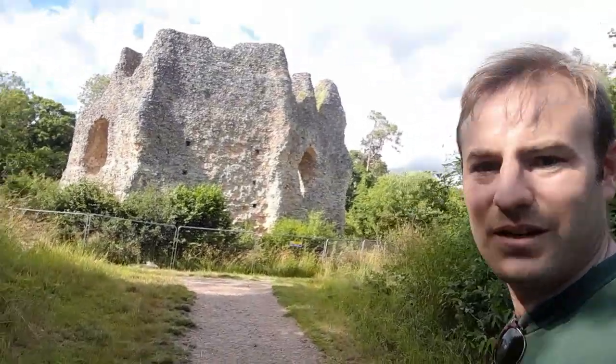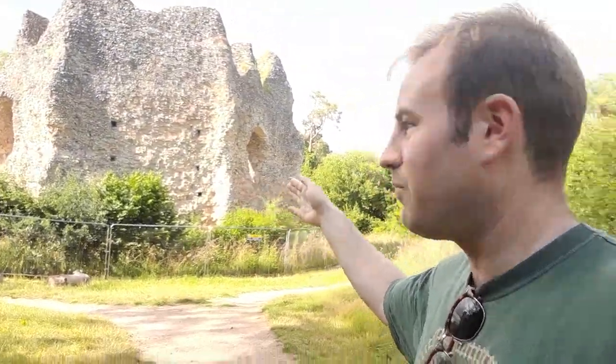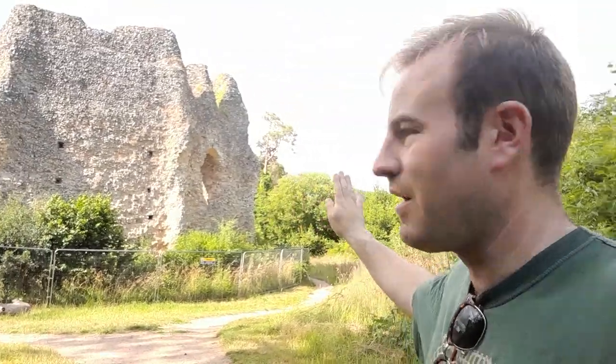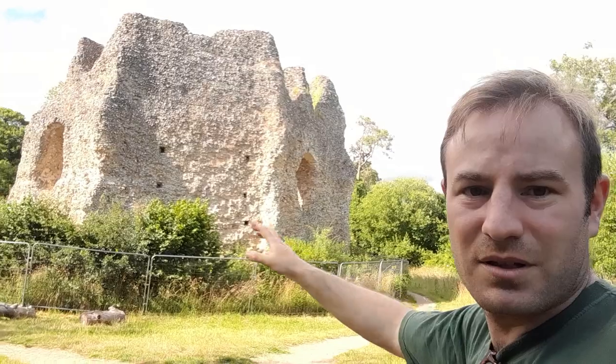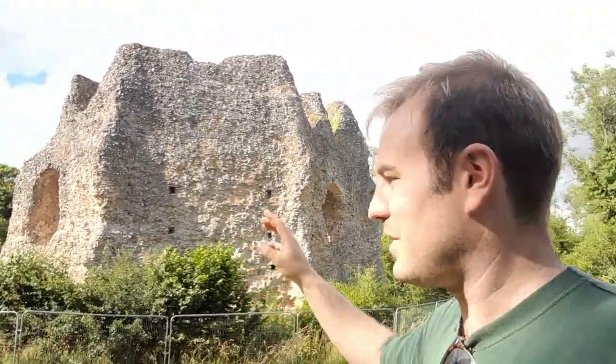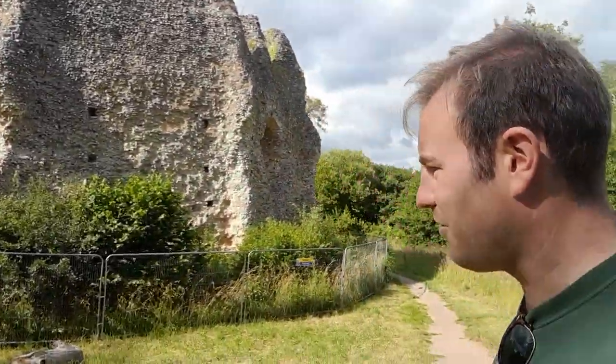It would have been an octagonal castle — an eight-sided tower as we can clearly see. Looking at it sort of flat on, you can see the sides. I don't know if the whole tower survives at this stage. In fact, I know it doesn't, because I remember when I was little there was one section missing. So this is probably the most complete side of the castle.